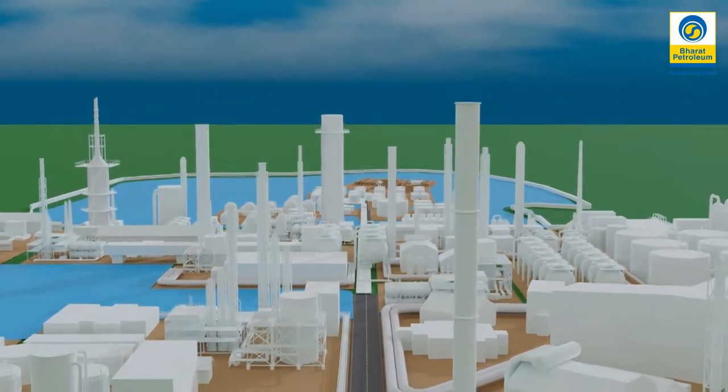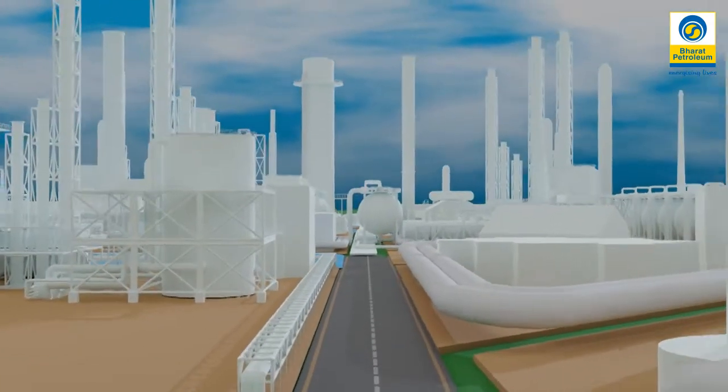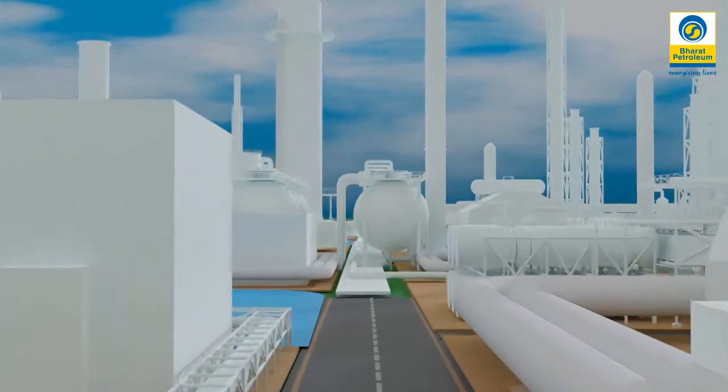Refinery transforms crude oil into useful petroleum products like petrol, diesel, kerosene, LPG and several other products.